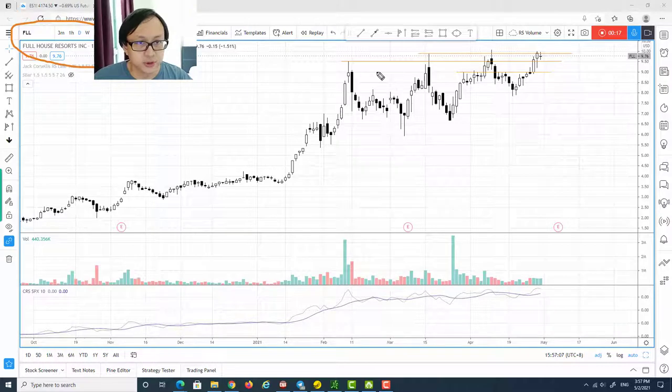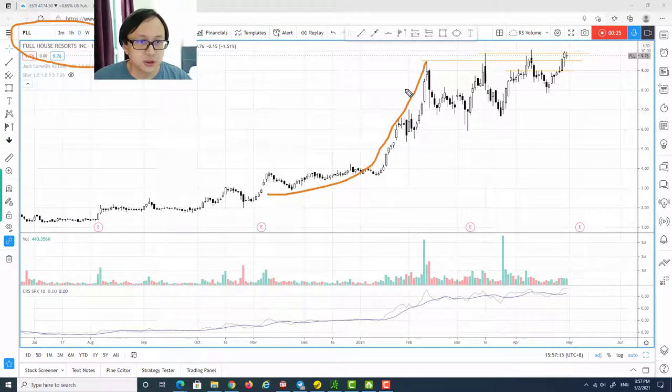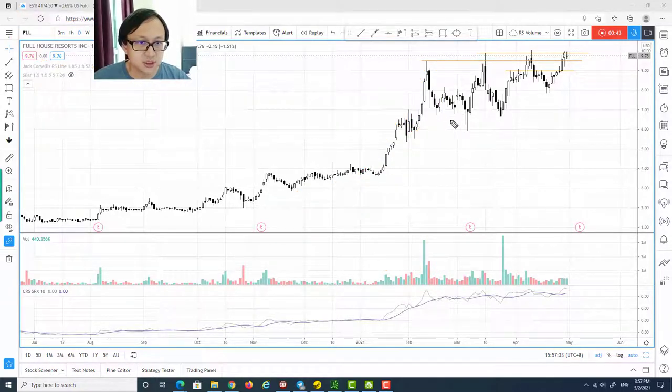FLL is Full House Resorts. At first glance, one thing that catches my eye is this is a very strong uptrend with a climactic run-up, forming a fine climax especially in these last three bars. You can see there is a spike in volume as well, suggesting an increase of supply and demand, and in this case the increasing supply is actually stopping this uptrend and moving it into a trading range.